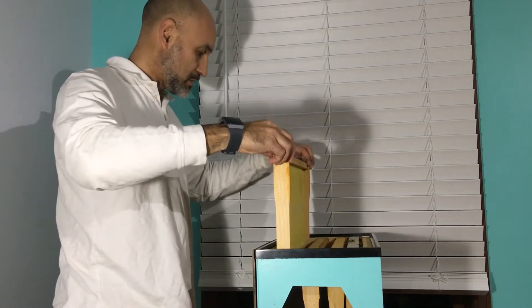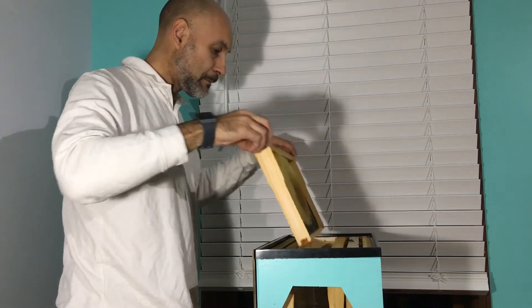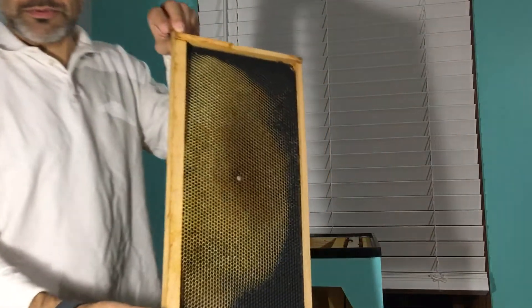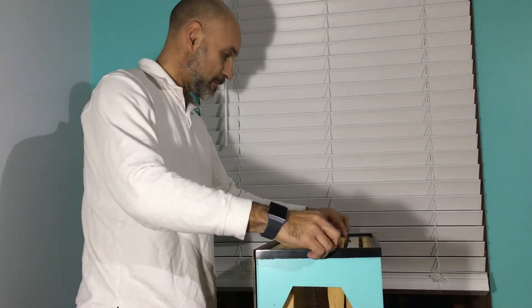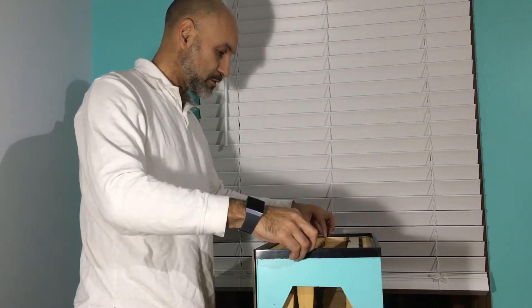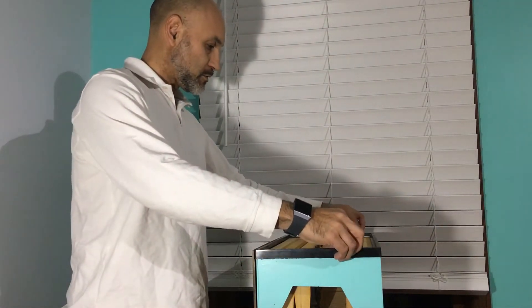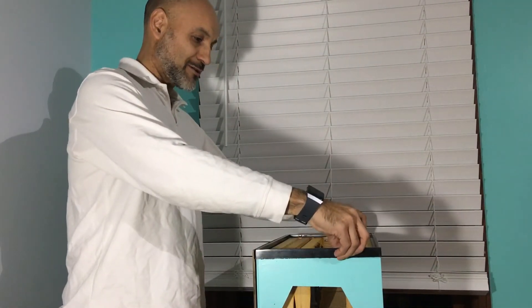On this one I put some comb in there but they haven't gotten to that point yet. I'm just gonna push this frame this way. Let's see where the Queen is — maybe I can get you guys a peek.